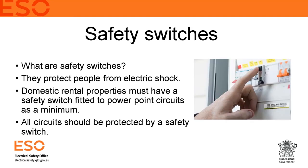Safety switches are different to circuit breakers, which most people will see in their switchboard. Some homes even have old fuses, which we recommend replacing with circuit breakers at minimum. Safety switches protect people from electric shock, whereas circuit breakers protect equipment and cabling. These days you can actually buy a combination product that does both.